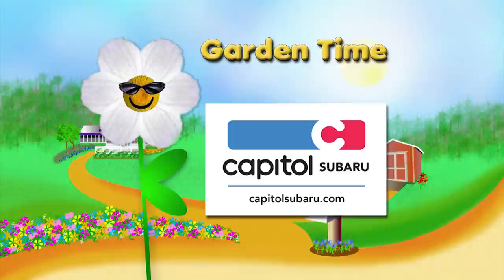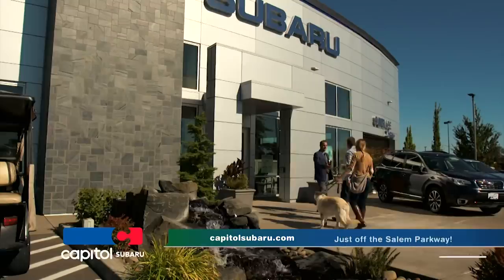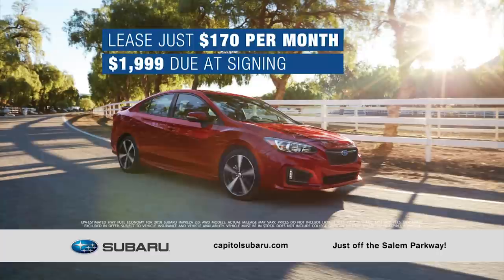Garden Time is brought to you by Capital Subaru, your way on the Parkway. Your car does more than get you where you need to go — it helps you live the life you love. At Capital Subaru, we're 100% dedicated to finding what works for you, with a wide selection, personalized service, and plenty of perks. Seek adventure this summer in the roomy and fuel-efficient new 2018 Subaru Impreza 2.0i all-wheel drive 5-door — lease it now for just $170 per month at Capital.